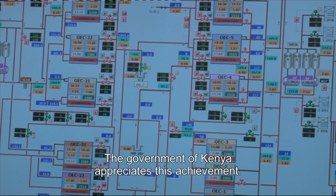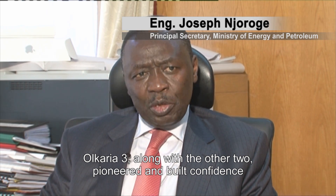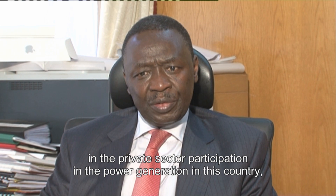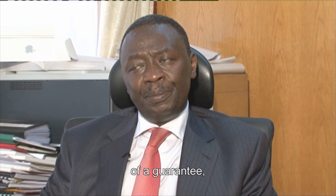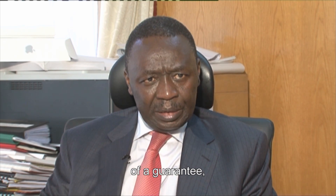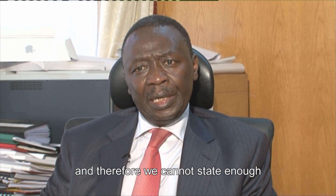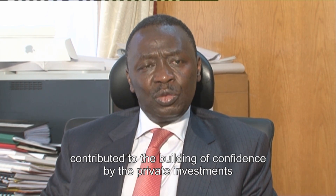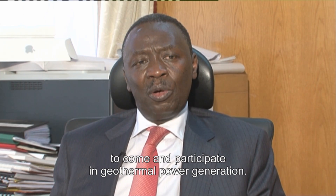The government of Kenya appreciates this achievement. Olkaria III, along with the other two, pioneered and built confidence in private sector participation in power generation in this country. We worked together with those three generators to come up with a framework guaranteeing the investor and also making sure that there is value for money for the Kenyan government. We cannot state enough how much those three very first generators contributed to building confidence for private investments to come and participate in power generation.